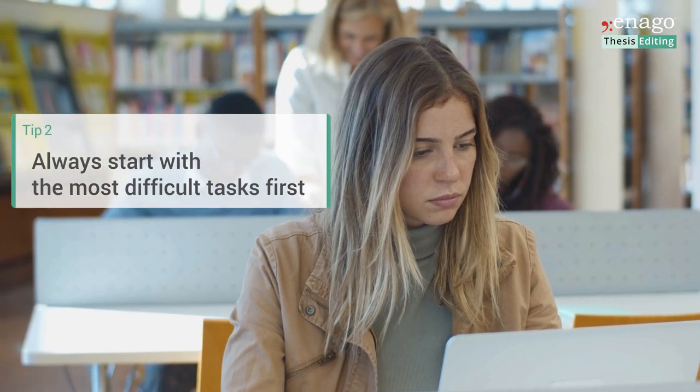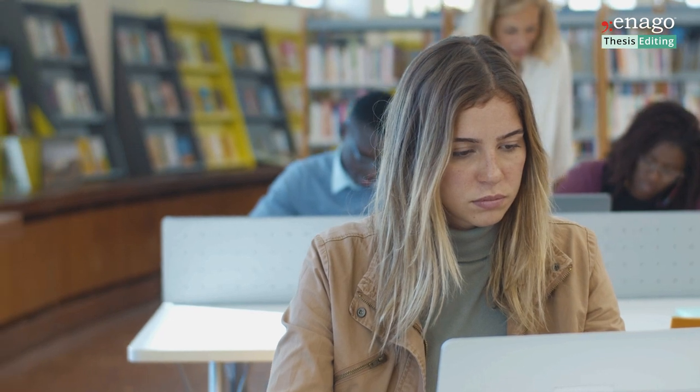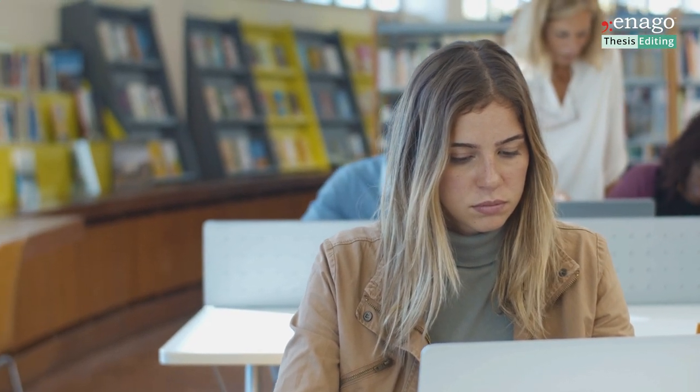Number two is to always do the most mentally tasking tasks when you're at your most productive. For most people, this is the early morning, especially if you're an early bird in a research environment where the offices of your colleagues tend to be empty in the morning. Come early, have a nice quiet time, and focus on the things that you need to focus on the most.